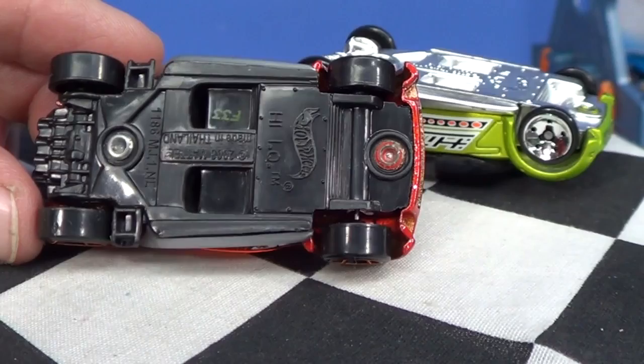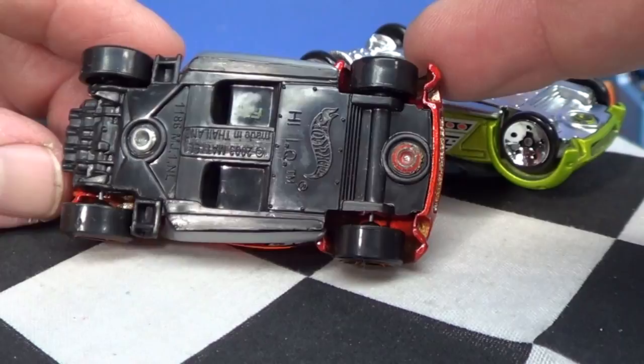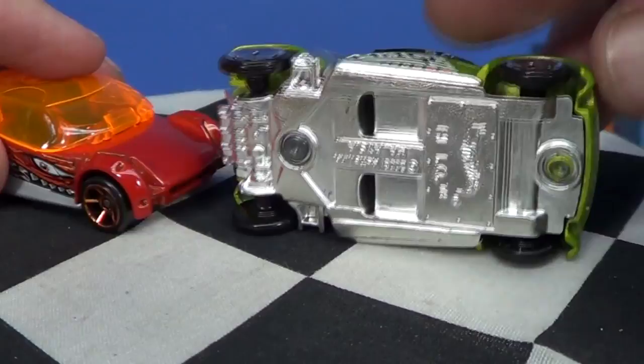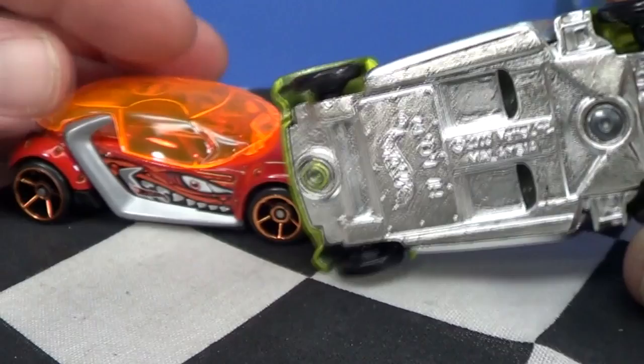The five-pack version is made in Thailand and it also has this number — 1186 MJ1NL. You guys might wonder what that is: that's the address in Europe. They have to put that on there for their laws; it's required for the address to be on there. Back then it didn't have to be on the base. Originally made in Malaysia, and the reason this one's Thailand is because five packs are made in Thailand.